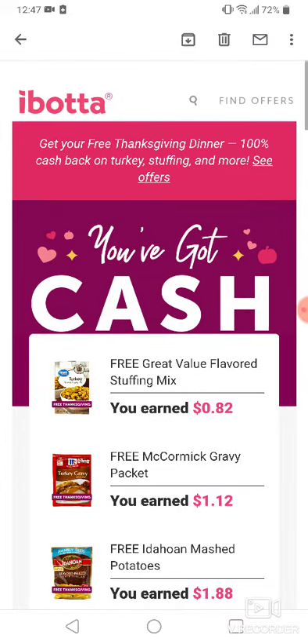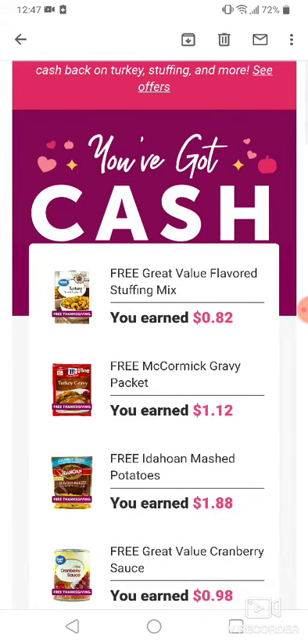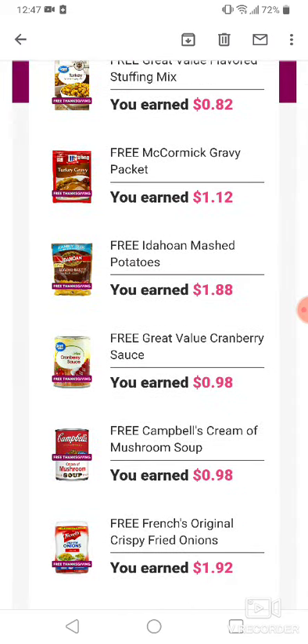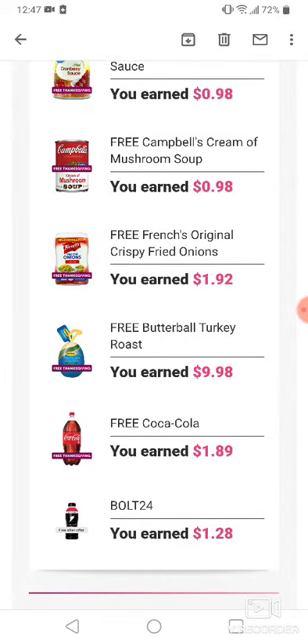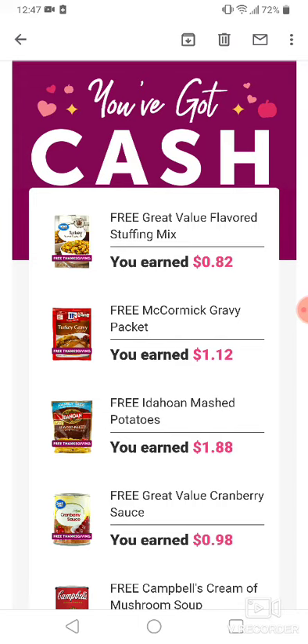Hello everyone, guess who's eating for free this Thanksgiving — we are! Ibotta has a super great offer on Thanksgiving meals. I got the stuffing, the gravy, the mashed potatoes, the cranberry sauce, the Campbell's mushroom soup, fried onions, Butterball turkey roast, and Coca-Cola. I also had a free bowl — not everyone might have that one — but they are giving these for free, so you get 100% cash back.